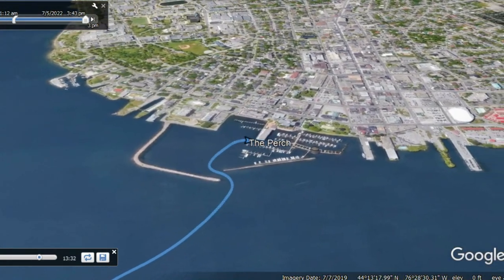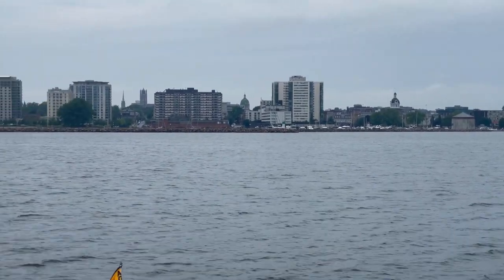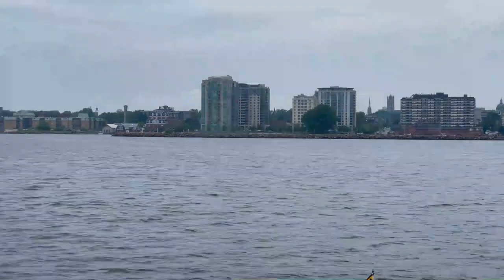We are pulling into Kingston. Kingston is actually the first capital of Canada, and we'll be spending three nights here so that we have some time to explore everything there is to do.